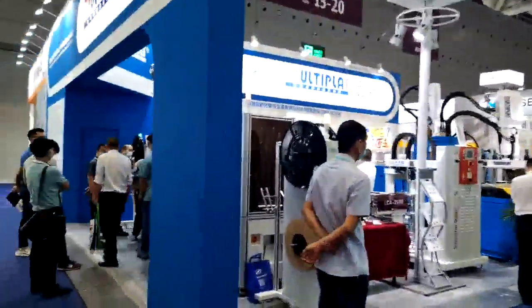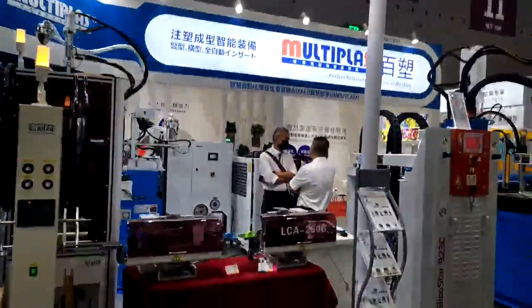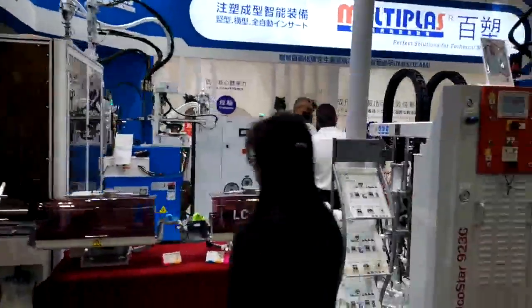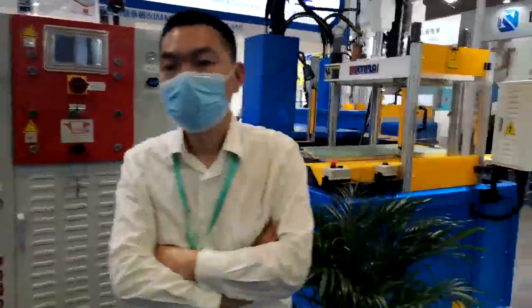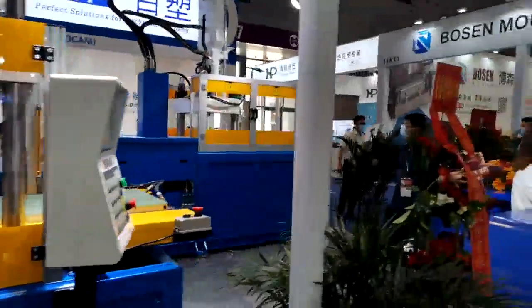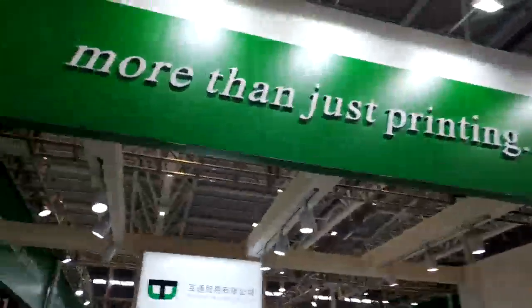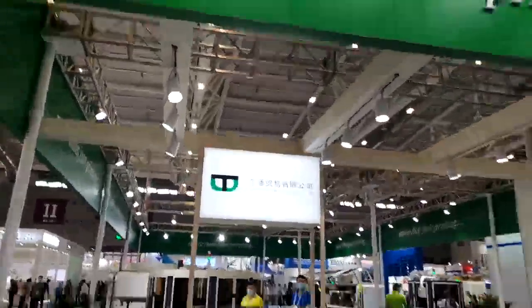I think it's for drinks cups — yeah, looks like it. This is a Multi-Plast, also I think it's a packing machine or something. Right here is Wu-Tang Trading Company.